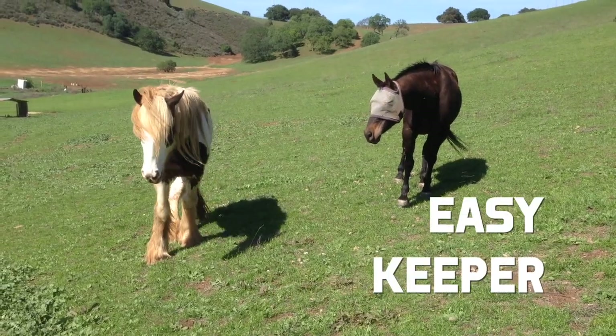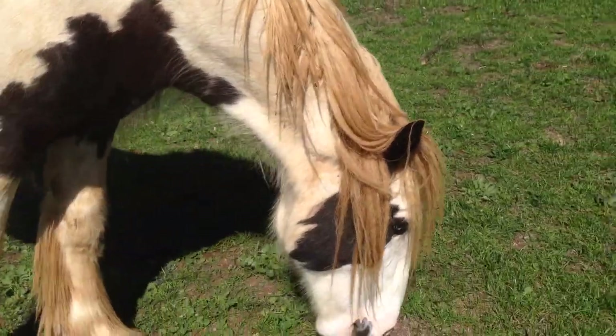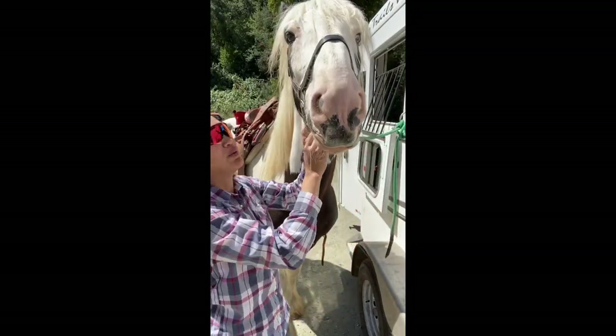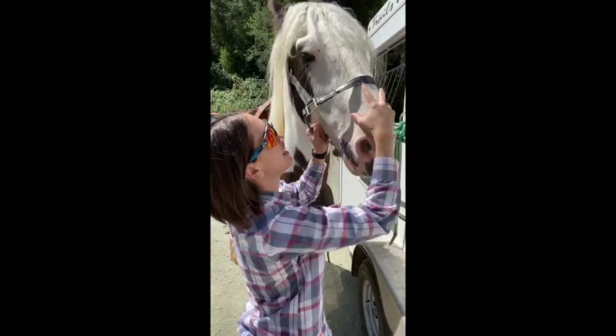Some bonus things I'd be looking for: an easy keeper saves money and lets you keep the horse on pasture without worrying about weight. I'd also look for a horse that's relatively easy to fit for a saddle, since unusual conformation can make saddle fitting a nightmare. I also think it's nice to have a horse with a darker muzzle — my horse Fame has pink on his face, so I have to put sunscreen on him regularly to prevent sunburns and reduce his risk for skin cancer.